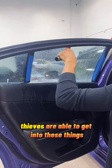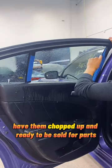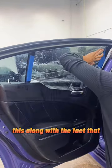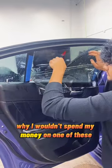Thieves are able to get into these things within minutes, and then within the next day — or even the same day — have them chopped up and ready to be sold for parts. This, along with the fact that these boats belong on water, is personally why I wouldn't spend my money on one of these.